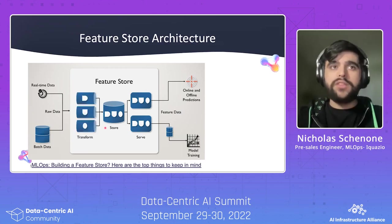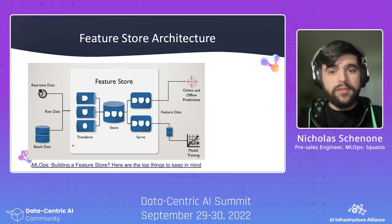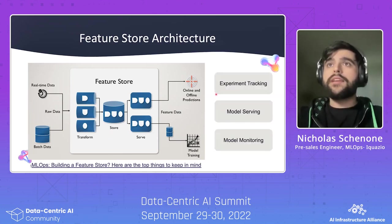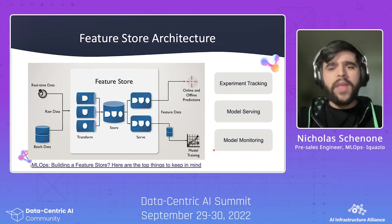Some Feature Stores also have a transformation layer, often used for feature engineering or stream processing, to transform the data before it gets stored and served. Some Feature Stores also have integrations with things like experiment tracking, model serving, or model monitoring. This gets into more of the end-to-end nature of a Feature Store — it can actually be more than just a place to ingest and retrieve features.